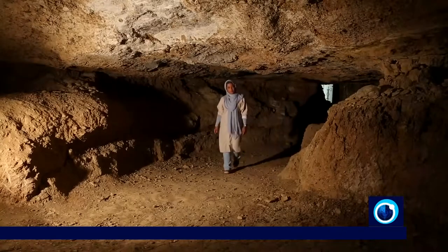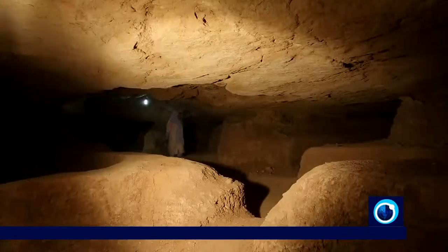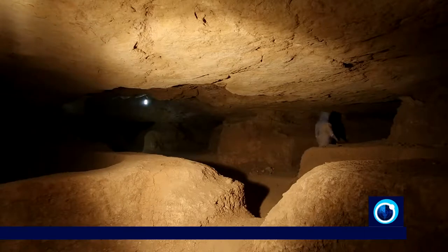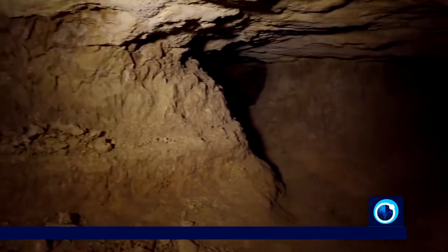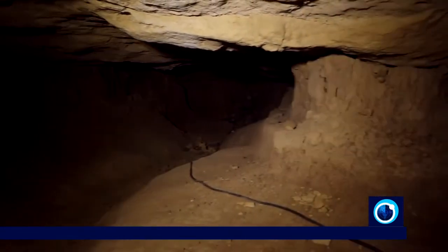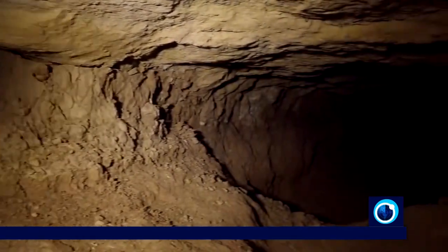As human beings became more adept at engineering, they were able to dig deeper and construct bigger and better underground structures. Hidden away until 2005, in a village with the same name, the underground city of Tahyaq in the Khomein County in the Merkazi Province, west of central Iran, was built six meters below ground.